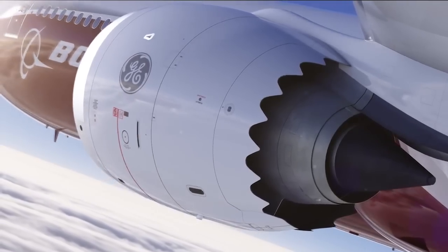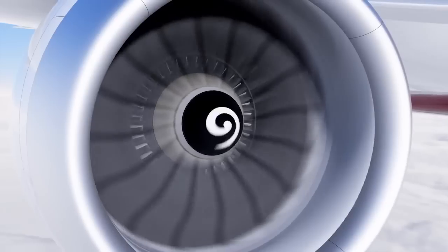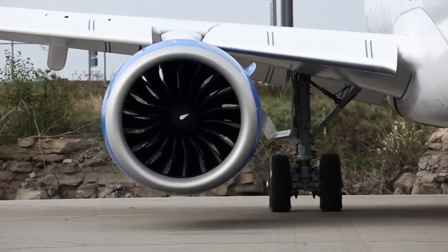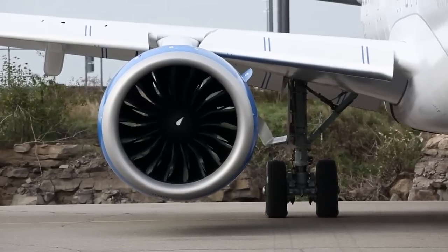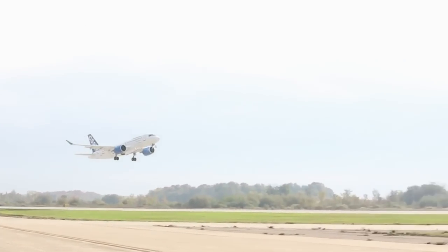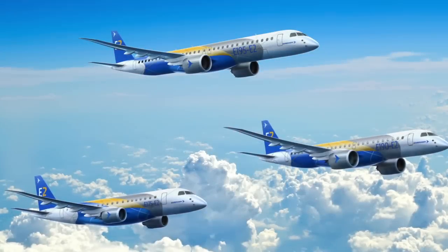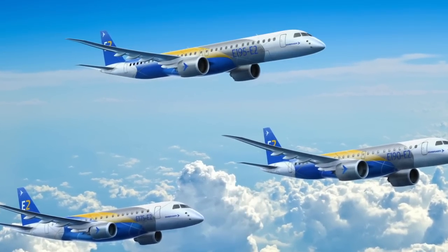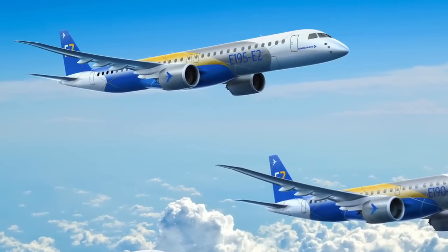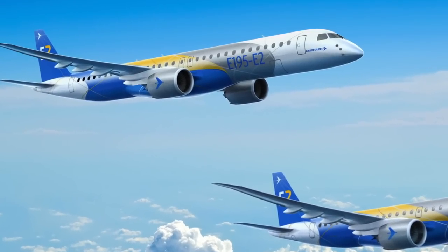The next generation of aircraft engines stepped forward in 2013 with major milestones for key new power plants. The first aircraft powered by Pratt & Whitney's PW-1000G geared turbofan, the Bombardier C-Series, took to the air in September. Pratt's newest engine also secured its fifth application when Embraer picked the PW-1000G to power its second generation E-Jets.